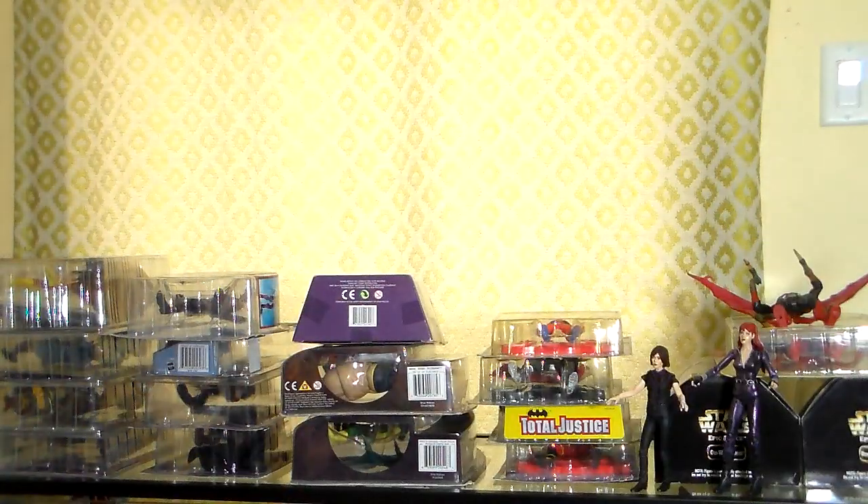I also have some Batmobiles: the Batman Returns Bat Missile, mint on box, and the Dark Knight Batmobile. These are a little harder to come by now because they came out a pretty long time ago — back in 2009.